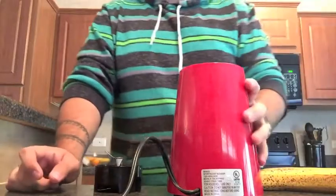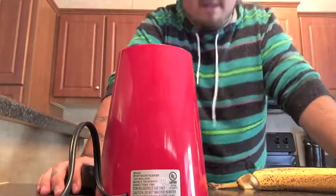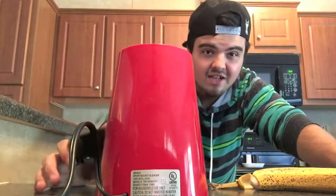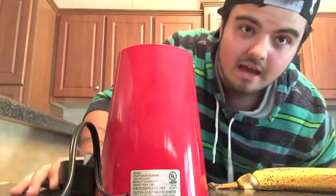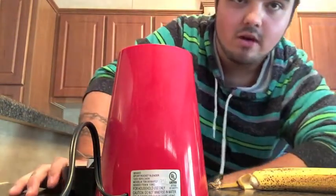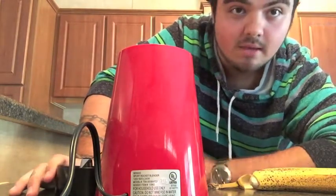I also got a smoothie maker for my birthday. I'm probably gonna make one during this video. I'm just gonna make a quick banana pineapple smoothie — I love smoothies. I always have strawberry and banana but I'm just gonna try this one. I've never actually tried one like this before.